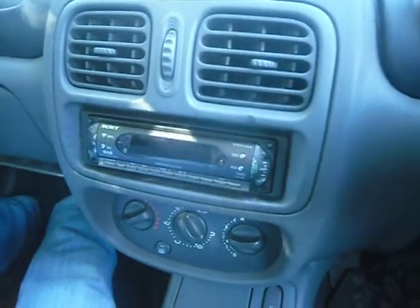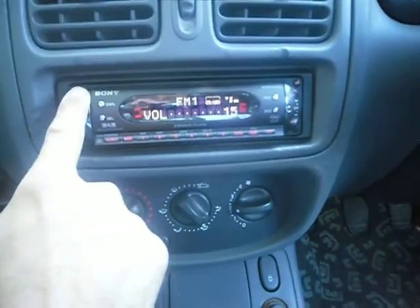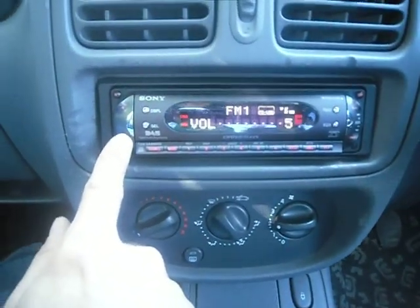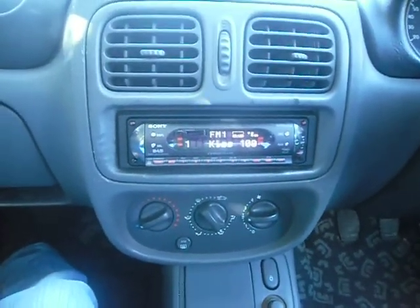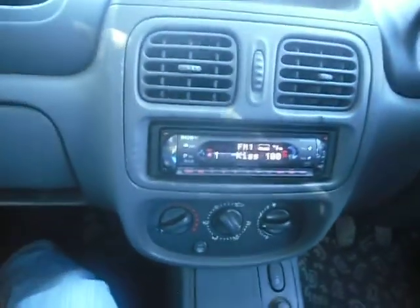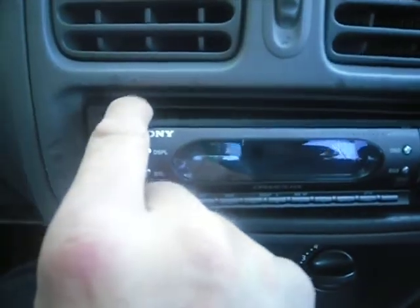As you can see here, I'll turn it on for you. You have a brand new Sony Explod CD player with DAB radio, etc., with steering controls on the steering wheel. This is a face-off unit as well, so it can easily come off if you want it to.